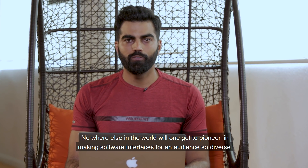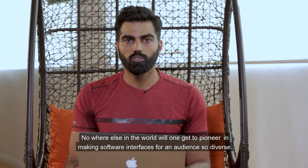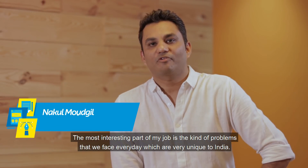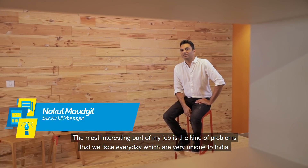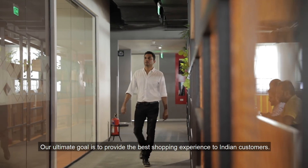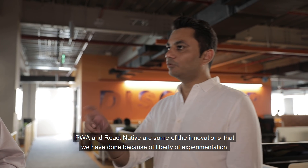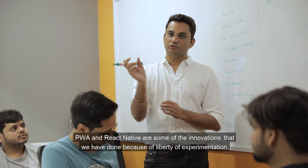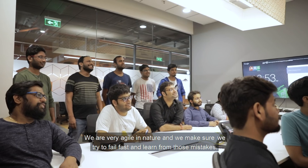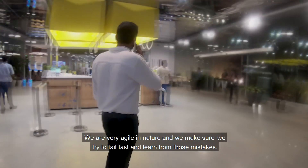Nowhere in the world will one get to pioneer in making software interfaces for an audience so diverse. The most interesting part of my job is the kind of problems we face every day which are very unique to India. Our ultimate goal is to provide the best shopping experience to our Indian customers. PWA and React Native are some of the innovations we have done because of the liberty of experimentation. We are very agile in nature and we make sure we try to fail fast and learn from those mistakes.